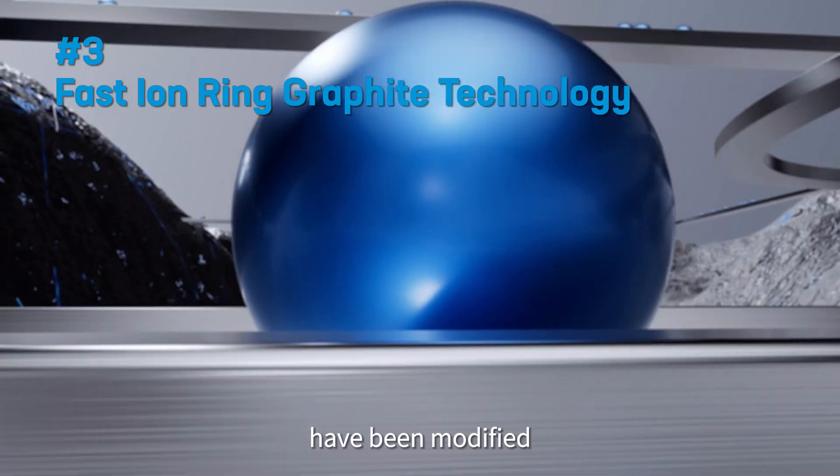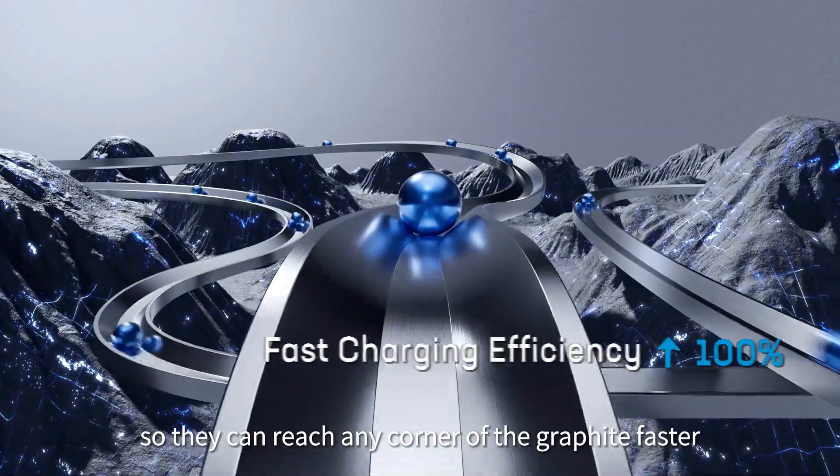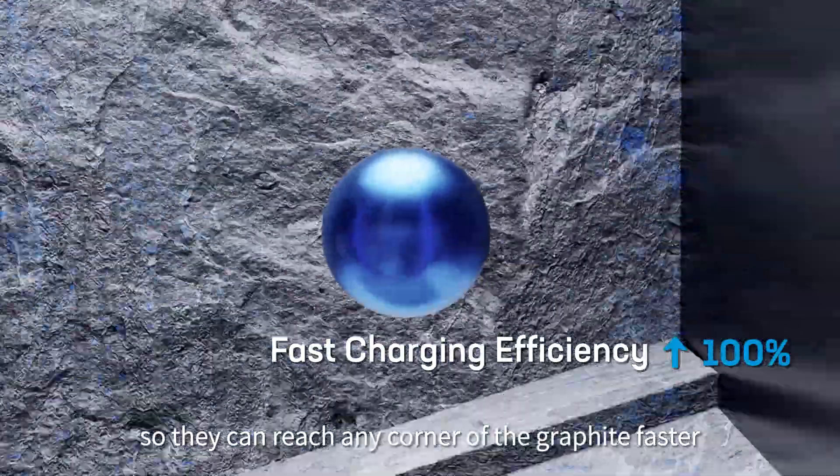Meanwhile, the properties of the graphite surface have been modified to create more pathways for the lithium ions so they can reach any corner of the graphite faster.